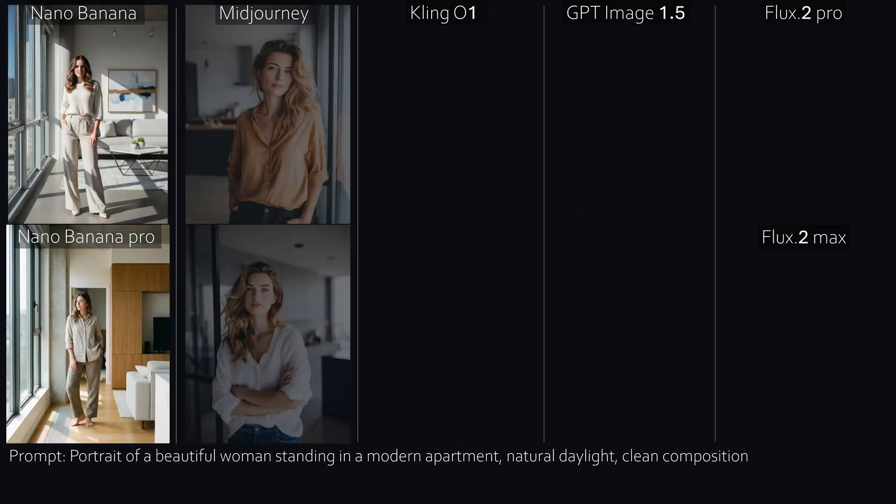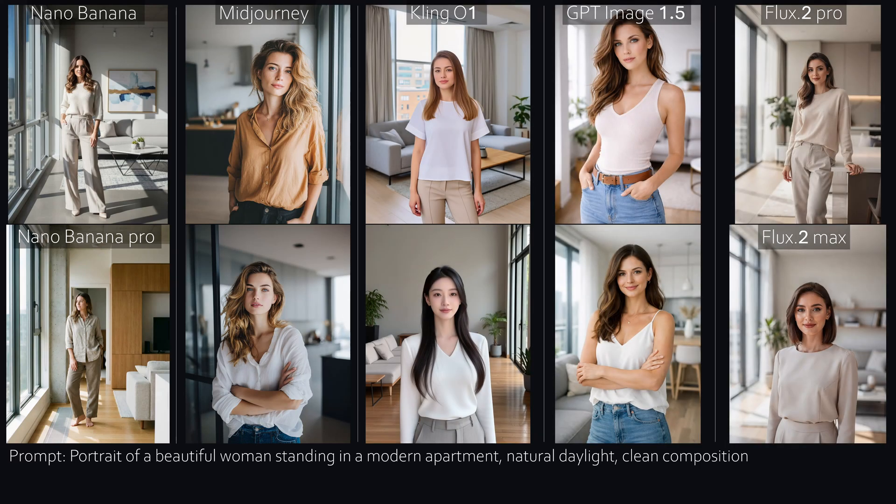Number three, Ultra Short Prompt — almost no guidance. Now the models can really show their creativity, or completely mess it up. Nano Banana zooms way out and focuses more on the apartment than the character. Mid-Journey stays portrait-oriented with friendly, likable characters, but in the lower image it looks like a finger is missing — classic AI beginner mistake. Cling is, no surprise, definitely the weakest here. GPT and Flux both do a good job.